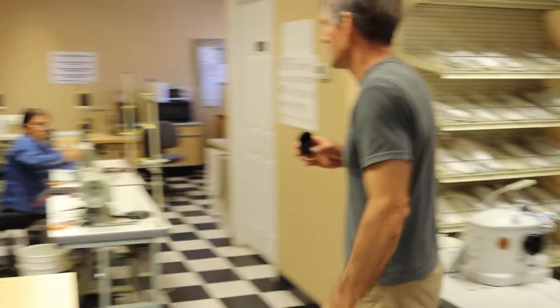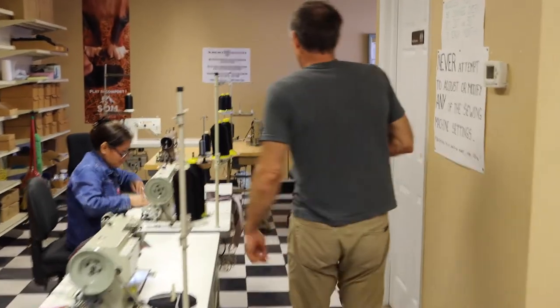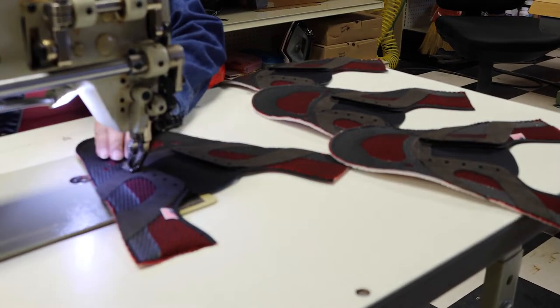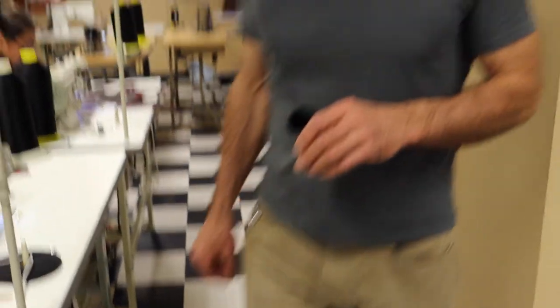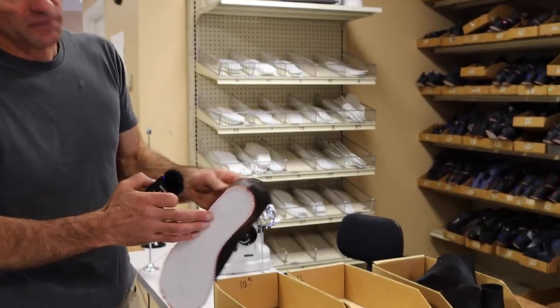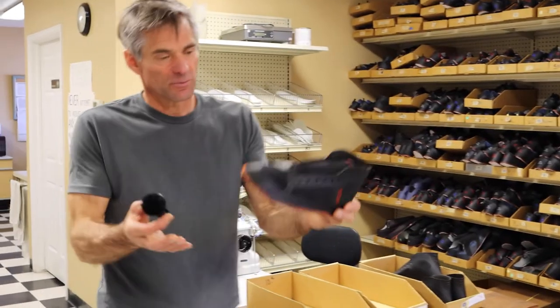Once that step is done, it goes to the other room to the seamstresses. Carmen is one of our seamstresses, and this is Grima, our head seamstress — the best seamstress in the world. Grima does the required stitching: there's a reinforcement stitch on the lace band, then she attaches the heel and the tongue. This is our stitching machine — that's how we stitch the midsole. Most sporting shoes are done that way; it makes a very flexible shoe. Now this shoe is ready to be lasted.